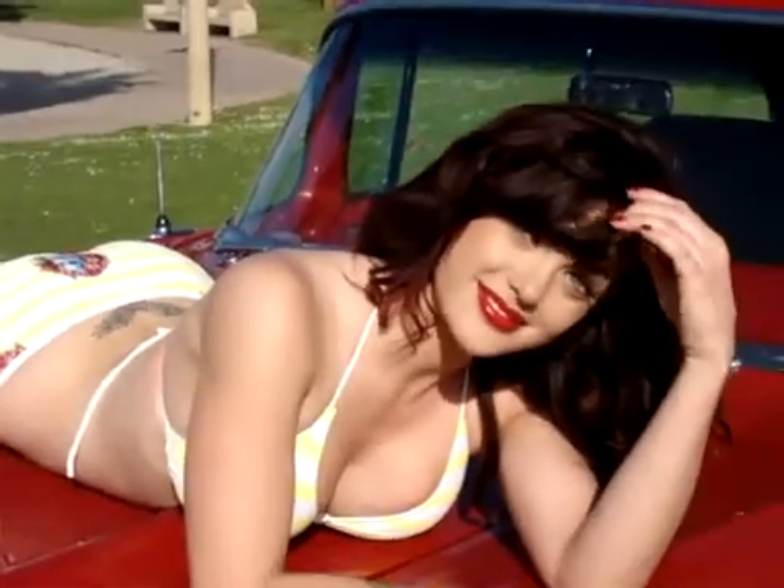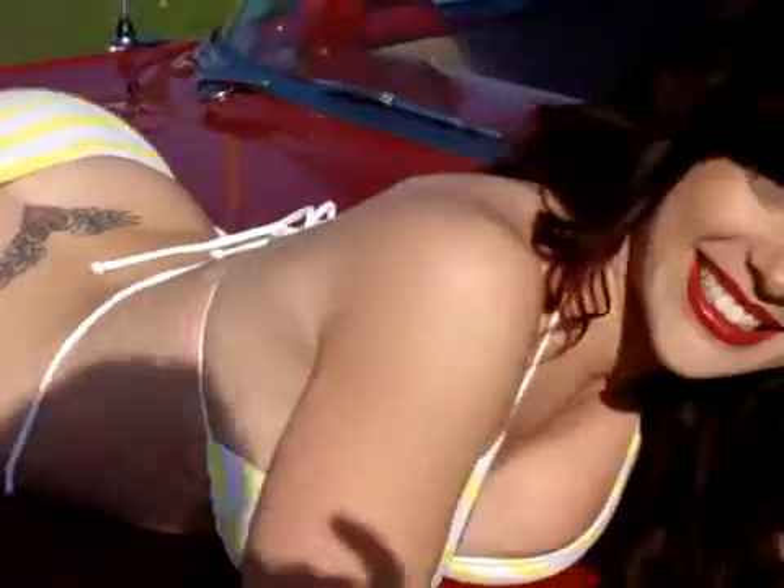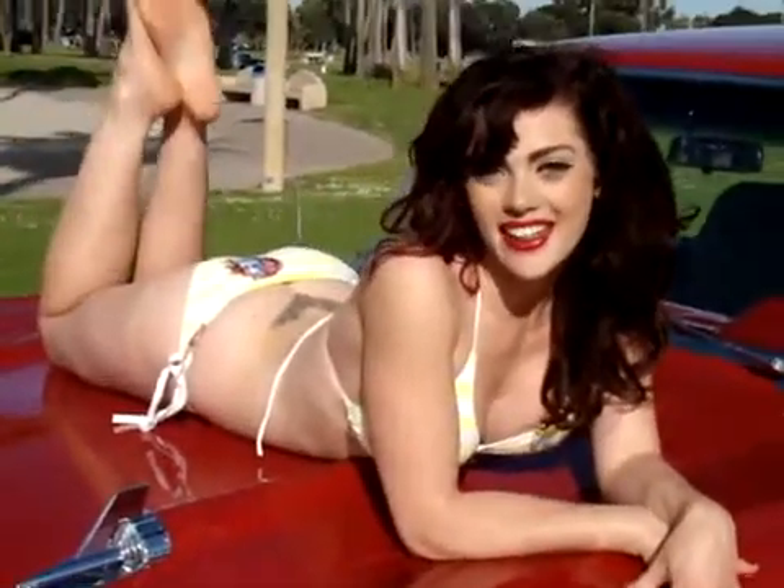And now you've got another tattoo that's on your back. Yes, I do. And that is angel wings? Yes, it is. Can you see? Yeah, we can see that. And how long ago did you get that tattoo? That was done about two and a half years ago. Very nice.